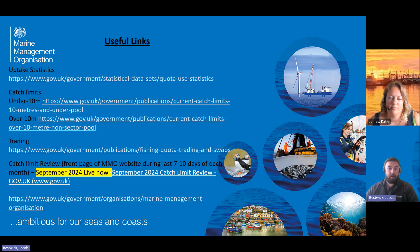We do have a page here of useful links for you. The catch limit review — we tend to publish one of these every month with catch limits we're looking at changing. The one for September with suggested catch limits is currently live on the gov.uk website — search for catch limit review and you should be able to find it. We will also send out these slides. Thank you very much everyone, hope you're all having a good summer and we'll see you at the RFG in a few weeks.